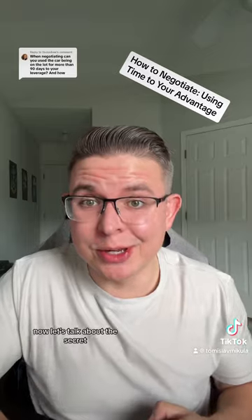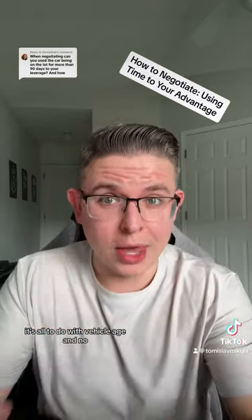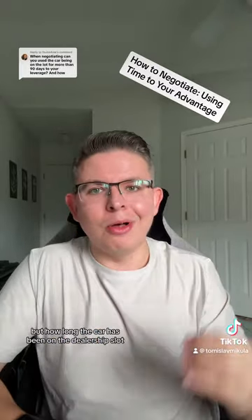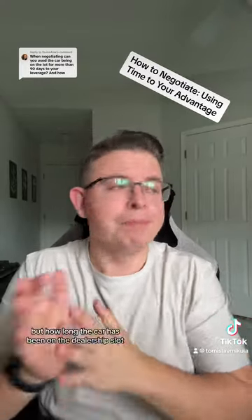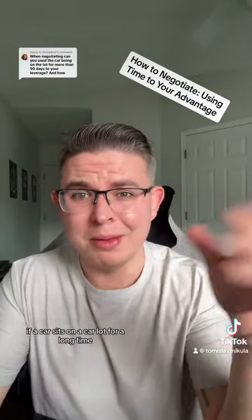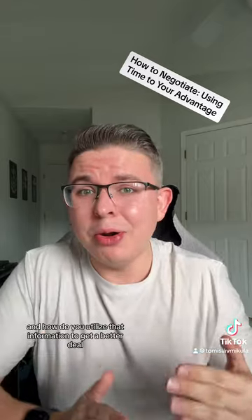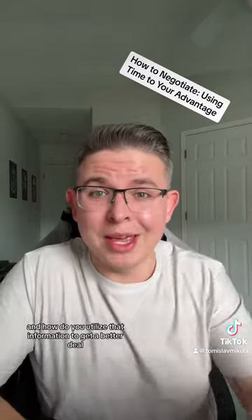Now let's talk about the secret, and it's actually a little bit more than you think. It's all to do with vehicle age — and no, not how old the car is, but how long the car has been on the dealership lot. Now you were probably taught that if a car sits on a lot for a long time, you can get a better deal. But why is that the case, and how do you utilize that information?